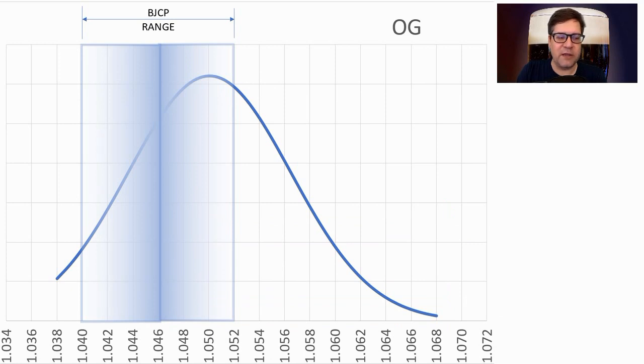Original gravity ranged from 1.038 to 1.068. The mean was 1.050, which was on the high end of the BJCP range. I'm going to be right on that mean with my recipe.